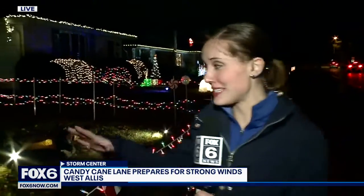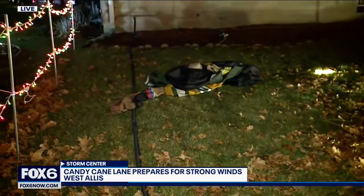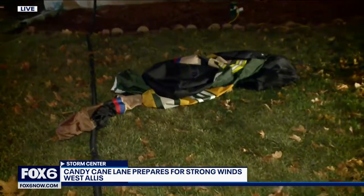Along Candy Cane Lane here, there are a lot of decorations to keep track of, and the wind is starting to pick up in West Allis. But people have been taking precautions. This Packers display has about as much life as the Packers special teams, as things are deflated ahead of tonight's storm.